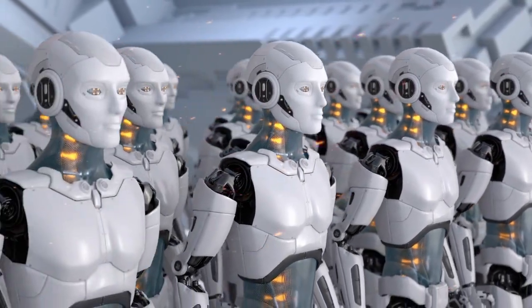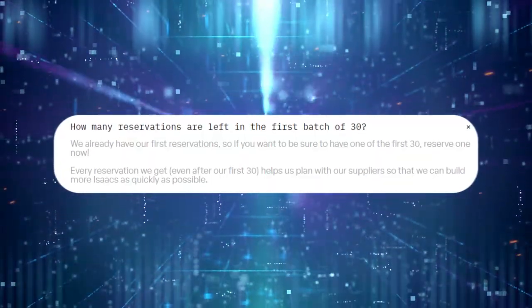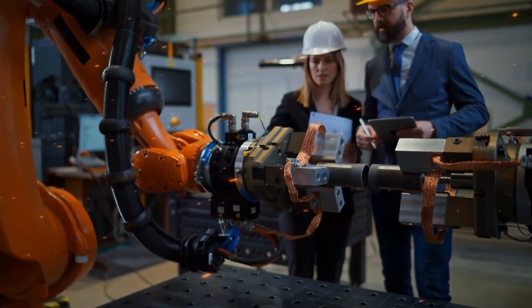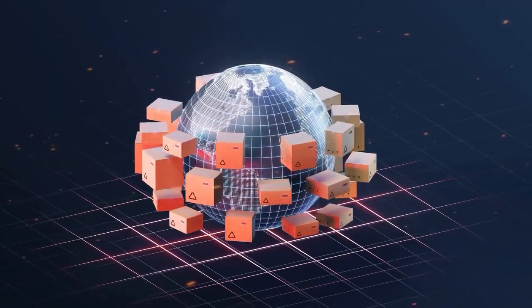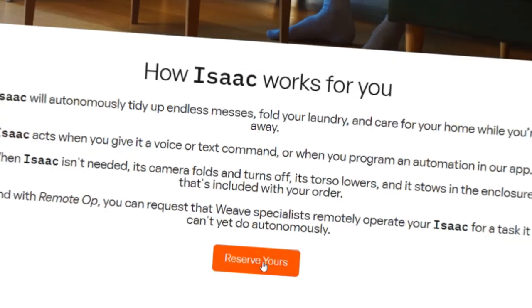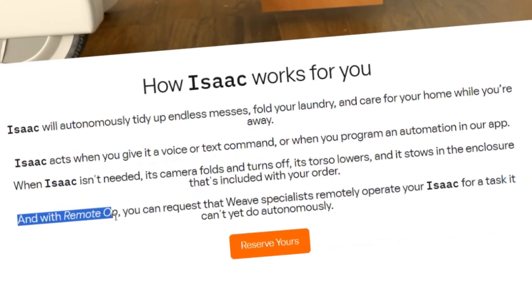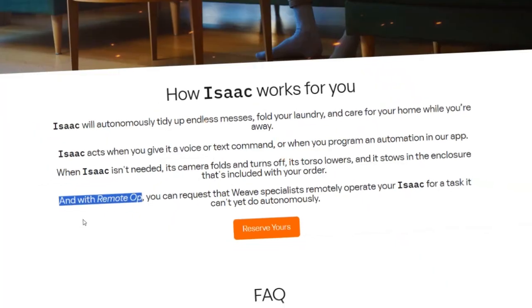The first batch is coming soon. The first 30 units of Isaac are expected to ship in Fall 2025 — that's just around the corner. The team behind Isaac is based in California, and they're working hard to meet that deadline. Initially the units will be available only in the US, but they're already planning on expanding production and delivery globally. And if you're wondering how reliable this thing really is, WayEve has thought of that too. If Isaac encounters a task it can't handle right away, there's a service called Remote Op. Essentially, a specialist can take control of Isaac remotely to get the job done, ensuring you're not left hanging if something goes wrong. It's a smart workaround while Isaac continues to learn and get updates.